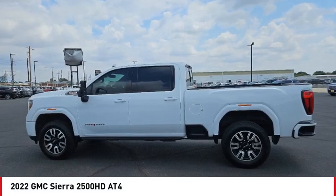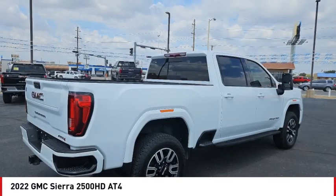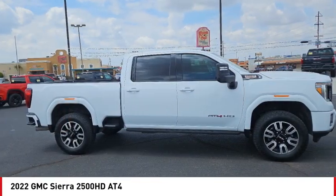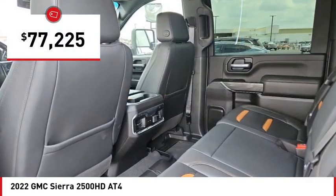Looking for the right vehicle? Check out the 2022 Sierra 2500 HD. The GMC Sierra 2500 HD has all your workhorse basics covered — no worries here — and is priced below $80,000.